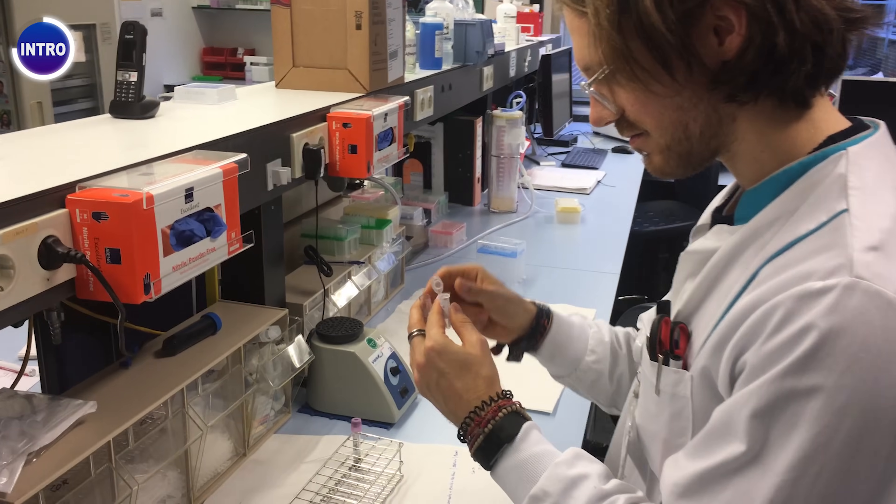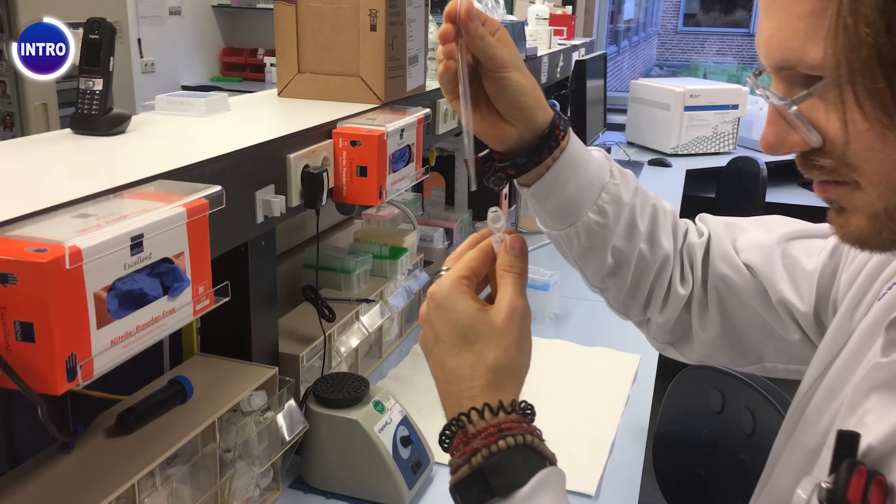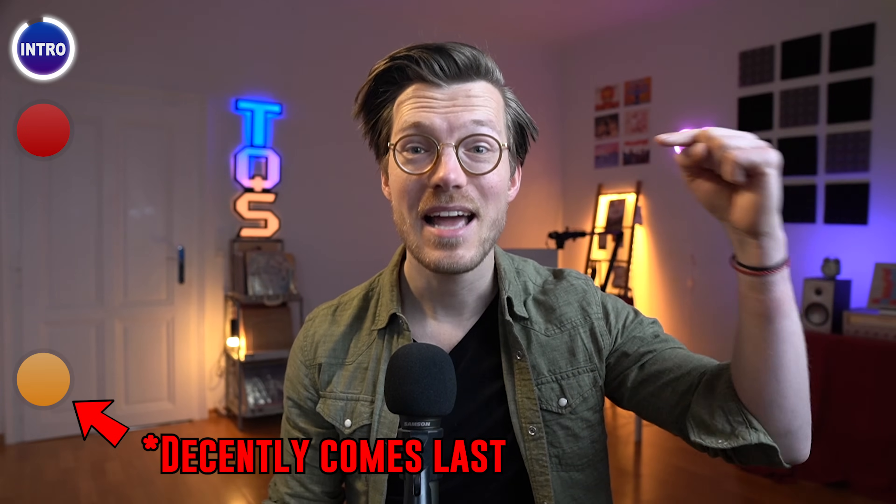Now for those of you that are new to the channel, my name is Rob and I'm a post-doctoral scientist specializing in biological data analysis. To give this video some structure, I want to start off by showing you the things the Mi Band 6 is bad at, then move on to the things it does decently, and close off with the things it does well.